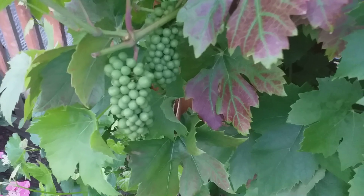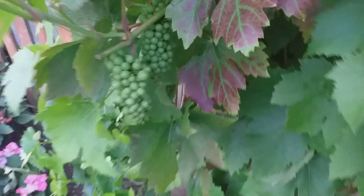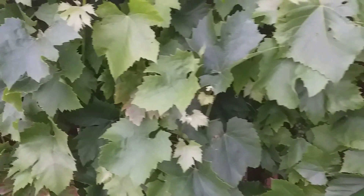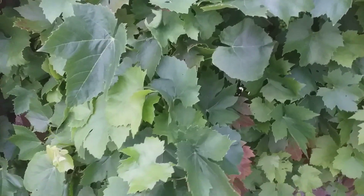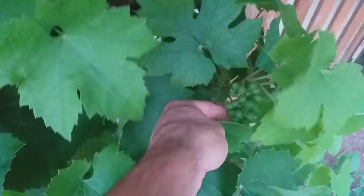If you type in 'growing grapes in the UK' you'll see a video I put up about grapes growing in the UK a few years ago. It should come up close to the top of the list if you search on YouTube. And that vine is what the cuttings for these vines here came from.